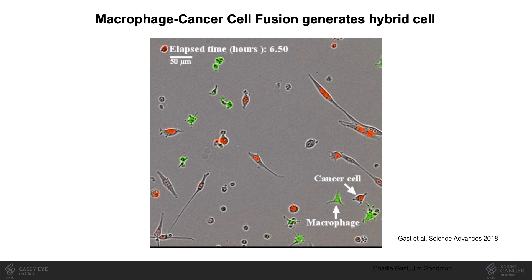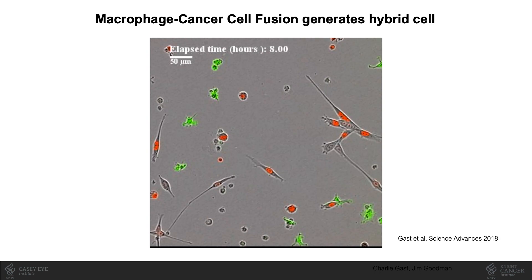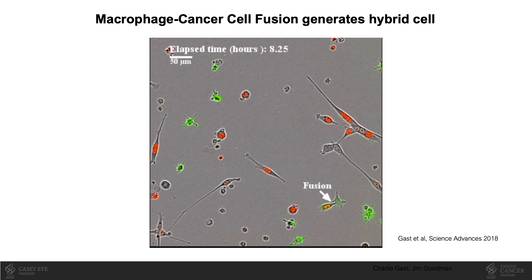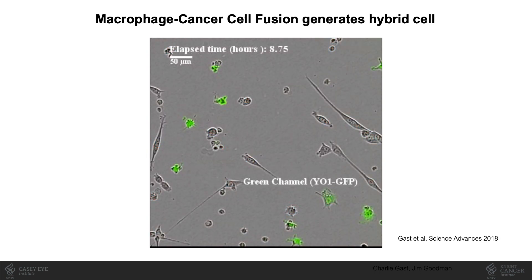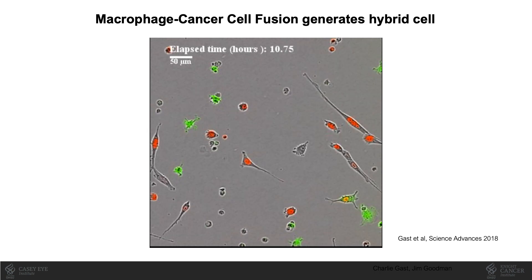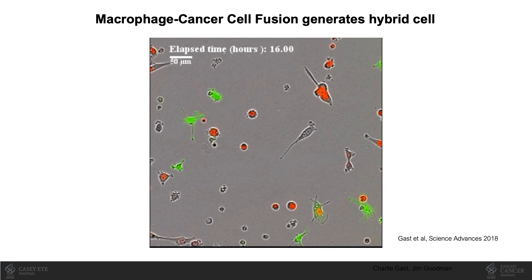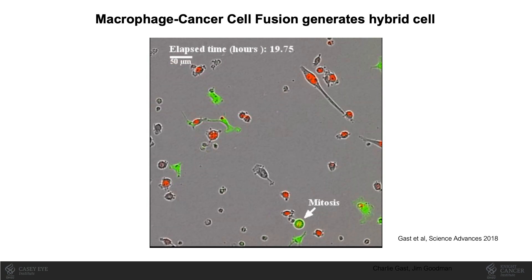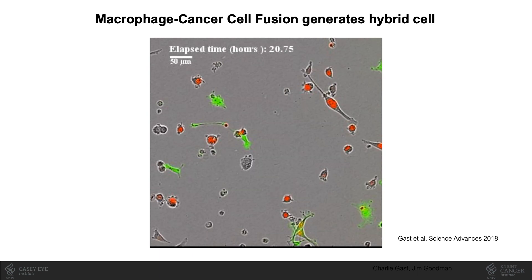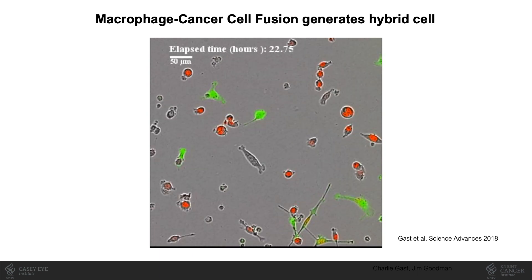And because seeing is believing, this is live imaging of co-cultured cancer cells with red nuclei and GFP-expressing macrophages. You'll see here that these two cells undergo a fusion event, and the resulting hybrid cell is now able to migrate about the dish. Moreover, this fusion hybrid undergoes cell division, or mitosis, seen here, to generate two identical hybrid cells.